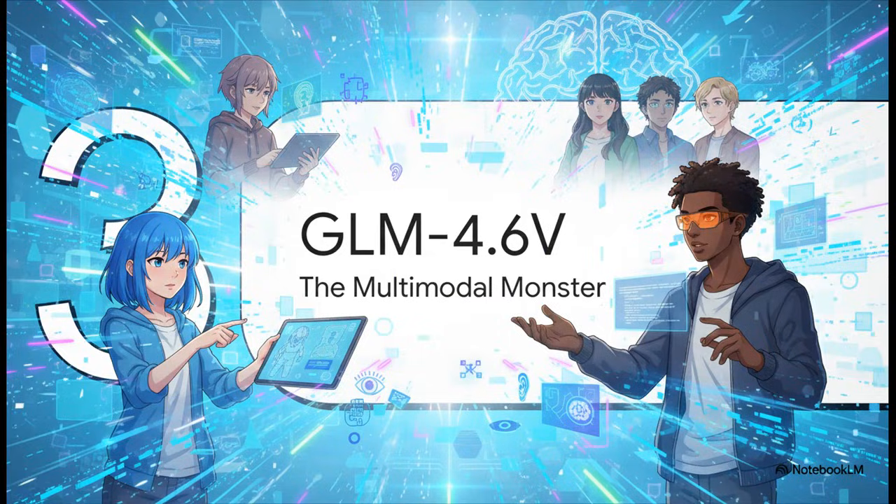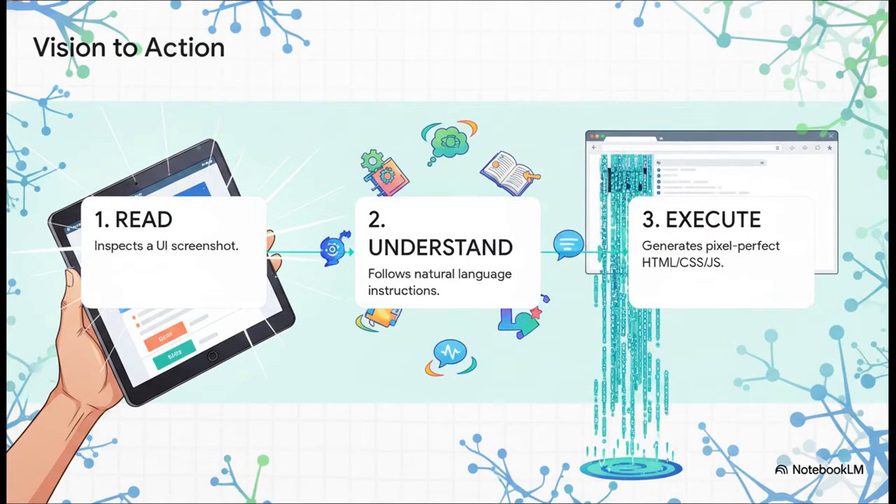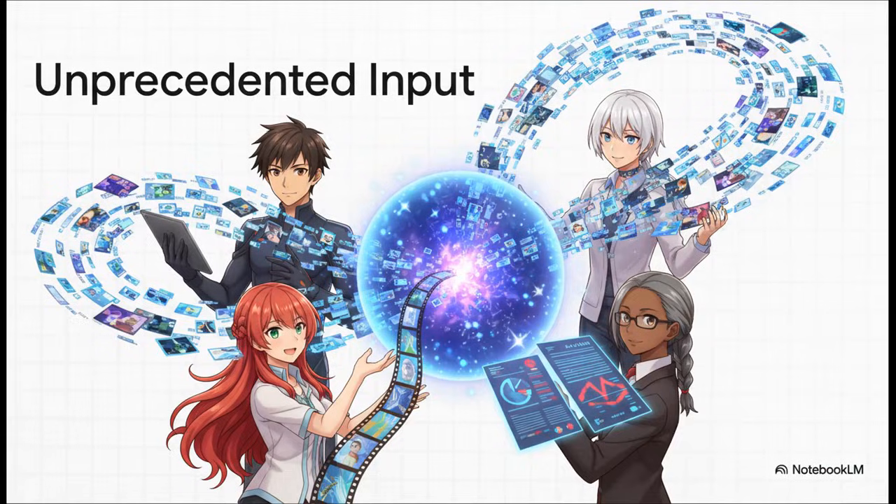But the core model is only half the story. The multimodal version, GLM 4.6v, is where things get really wild. This isn't just a model that can see images — it's what's called an agentic multimodal system. It doesn't just look at visual information; it understands it, reasons about it, and can directly take action or use tools based on what it sees. You can show it a screenshot of a website and give it a simple command like 'fix this login form,' and the model will read the image, understand your command, and execute by writing the exact code needed. The sheer input capacity is mind-boggling: 30 high-res images plus 80,000 words of text, long video clips, and multi-page PDFs with complicated charts — all at the same time. Most other models can't even dream of doing that.